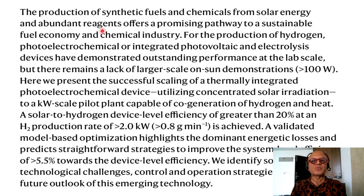Reading the abstract: the production of synthetic fuels and chemicals from solar energy and abundant reagents offers a promising pathway to a sustainable fuel economy and chemical industry. We need safe, scalable, carbon-neutral or carbon-negative systems for net zero and decarbonization. For the production of hydrogen, photoelectrochemical or integrated photovoltaic and electrolysis devices have demonstrated outstanding performance at the lab scale, but there remains a lack of larger scale on-sun demonstrations at greater than 100 watts.